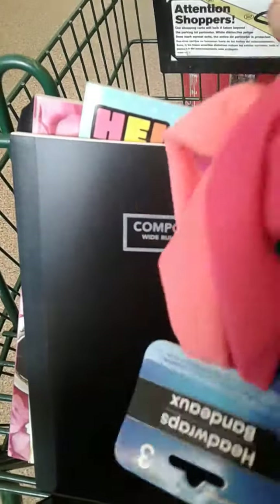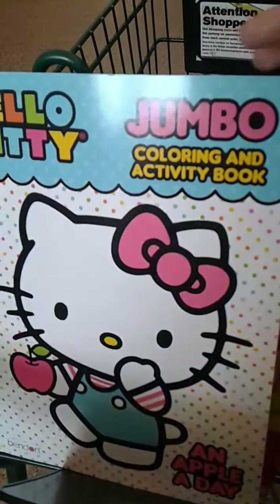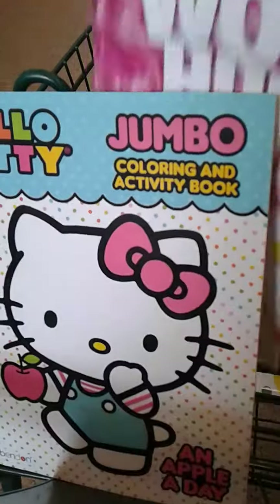First I had some headbands — decent colors, true for a dollar. A composition book because I want to get into journaling. I have a bunch of stickers I've never used, and a Hello Kitty jumbo coloring book for my niece.